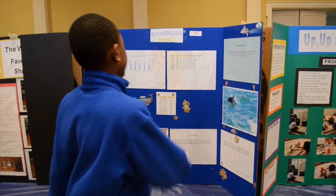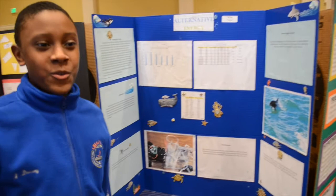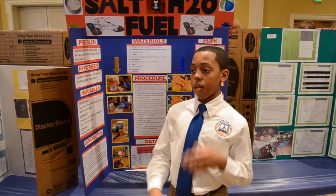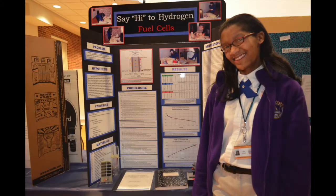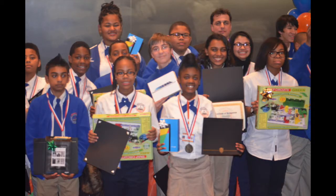I teach sixth and eighth grade science at CMIT Academy. I think the STEM fair at CMIT is a great opportunity for students to practice the scientific method. The things that we get to learn in class, they actually get to put into practice. It's also great because they come up with their own ideas — they have to think of something that interests them and make a project for it.